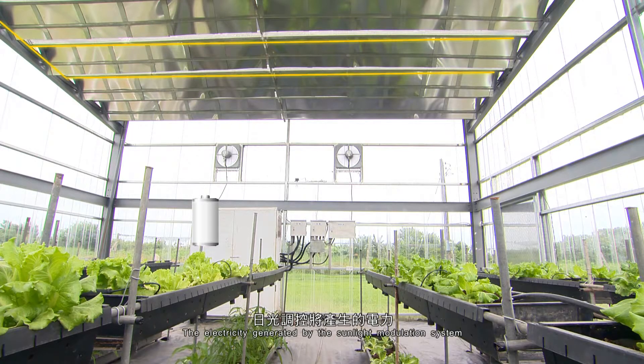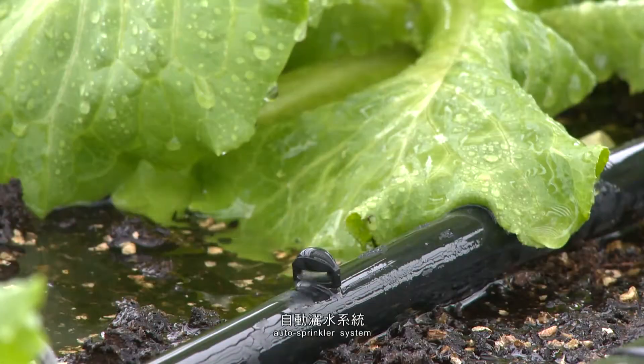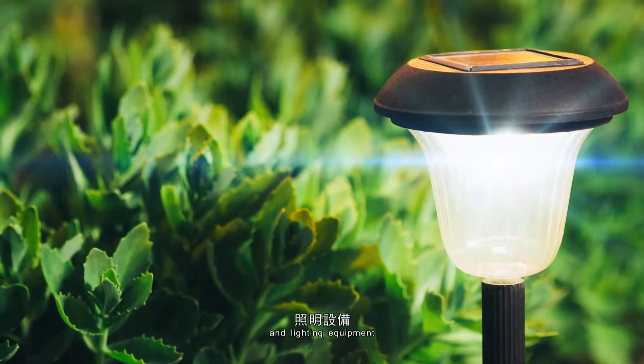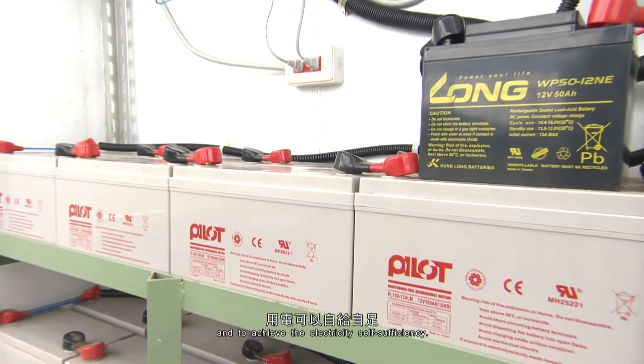The electricity generated by the sunlight modulation system is supplied to the facilities within the greenhouse, such as the fans, auto-sprinkler system, and lighting equipment, to reduce its reliance on the electrical grid and to achieve electricity self-sufficiency.